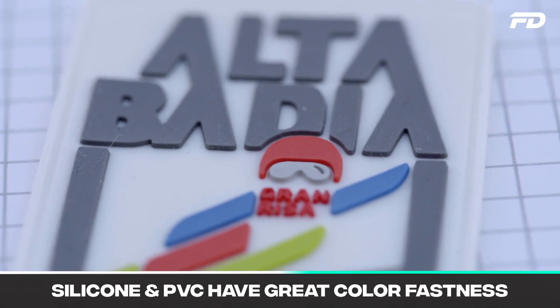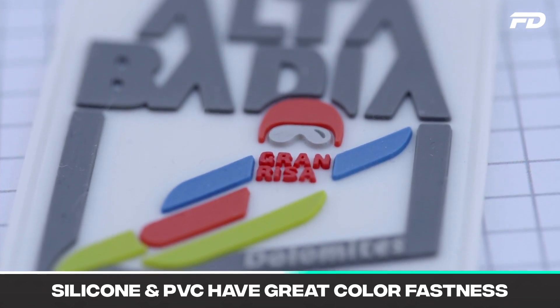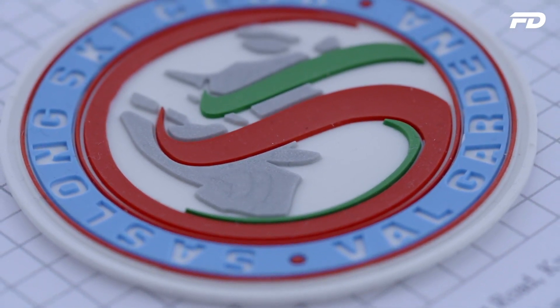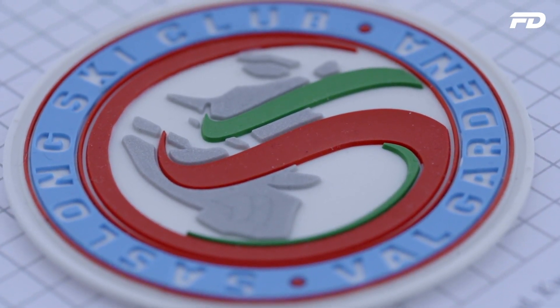Silicone and PVC also have great color fastness, meaning they retain the vibrancy of their colors long term. Under direct sunlight, both are extremely resistant to fade, lending them much-needed durability especially when it comes to vibrant and bright colors in your designs. There's no use creating a PVC or silicone label if over time it loses that vibrancy and makes the garment look worn out or cheap — and that's a major benefit both materials share.